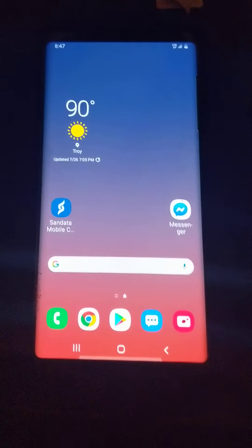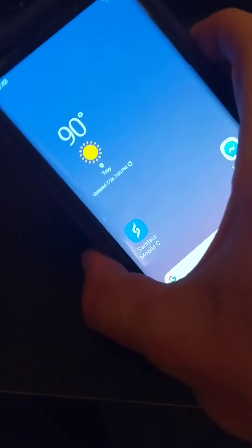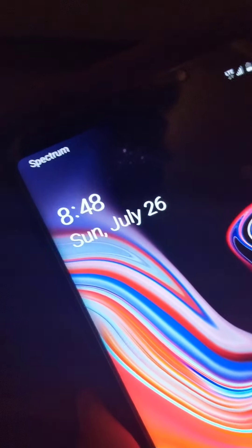Hey everybody, welcome back to another video. Today I'm doing a Spectrum Mobile speed test, and just to confirm with everybody, I am using Spectrum's mobile service with my Galaxy Note 9.